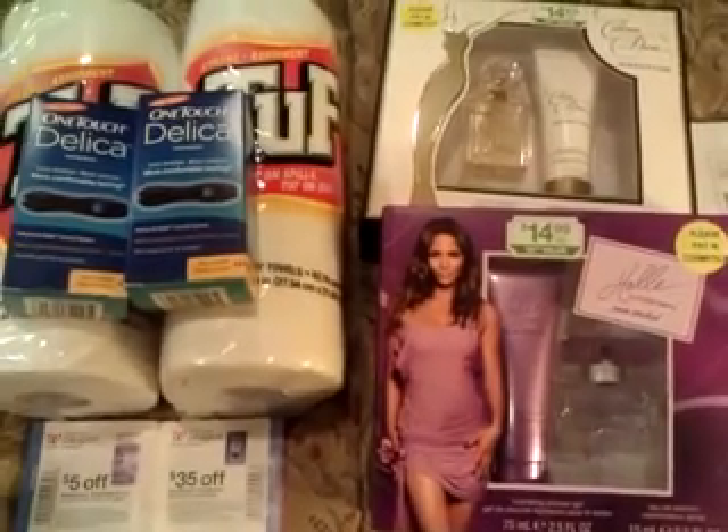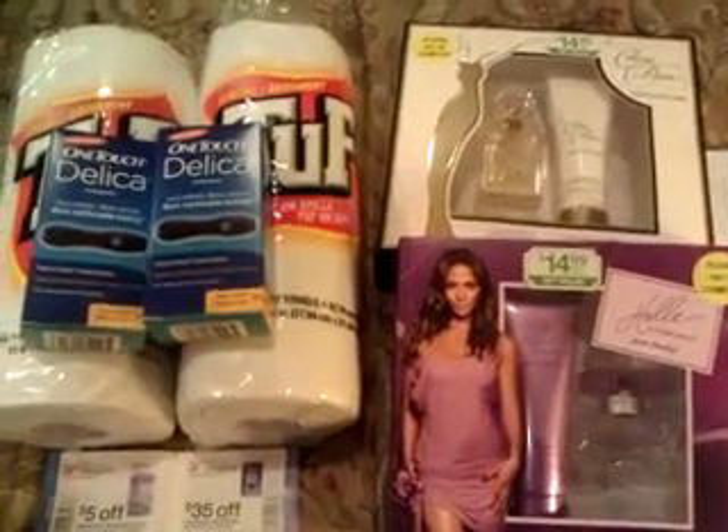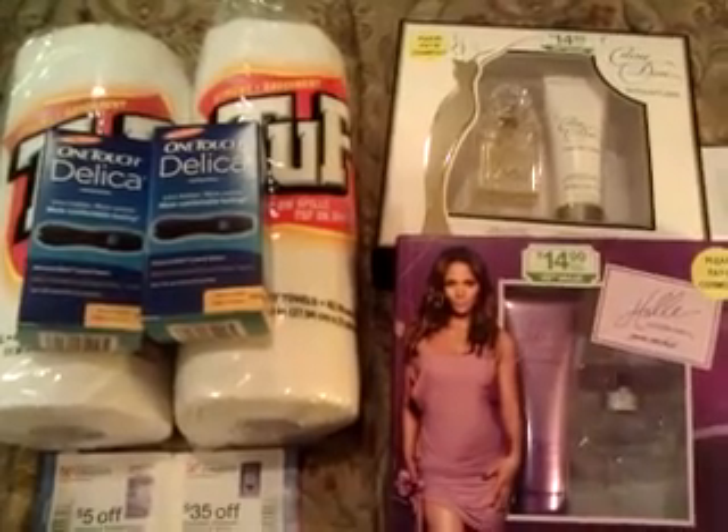Hi everybody, it's the Ultimate Coupon Lady. I hope everybody had a great Thanksgiving. I'm going to try to be really quick here.